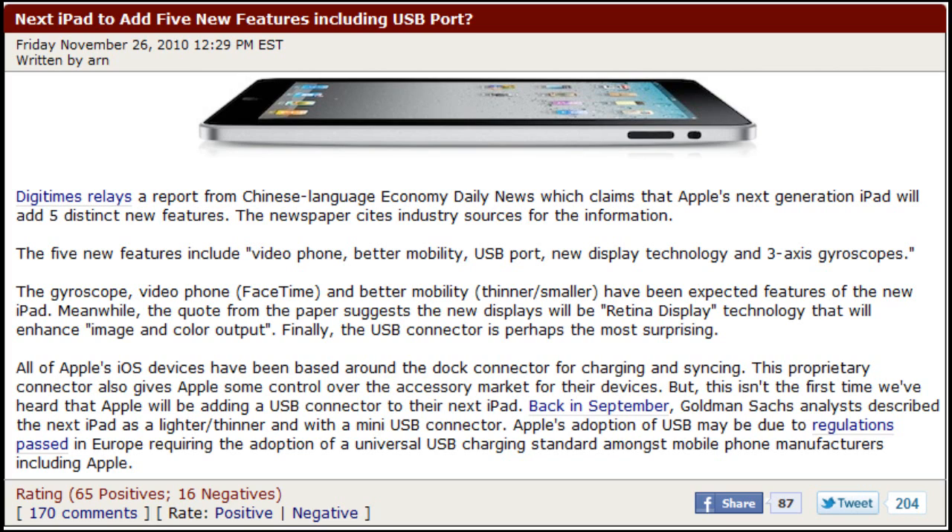Hey guys, Matt Ask Amos here. This is going to be a real short video, but Mac Rumours and Digitimes have released an article on their website saying that they found a Chinese language economy daily news article, which claims that the next generation Apple iPad — the iPad second generation — will have five distinctive features that will make it unique.